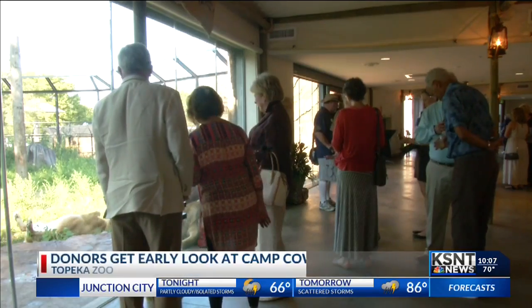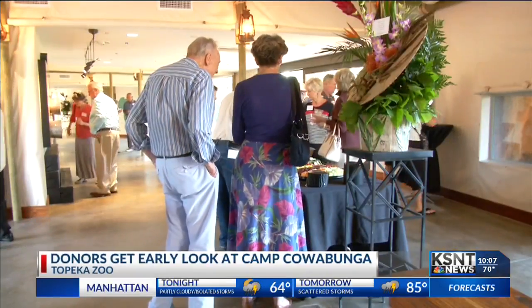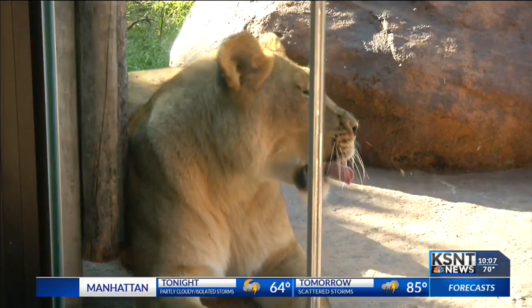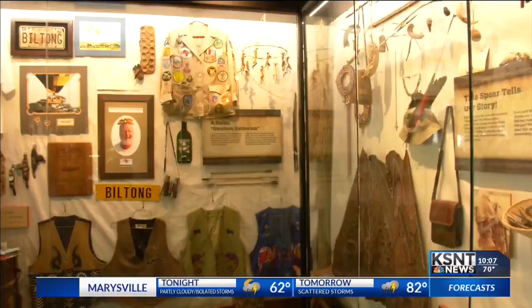A new exhibit at the Topeka Zoo is almost ready for you to see. The zoo invited Camp Cowabunga donors to preview the exhibit tonight. Guests enjoyed refreshments while checking out the animals in their enclosures. The project took a little more than a year to complete and cost a total of 4.5 million dollars.